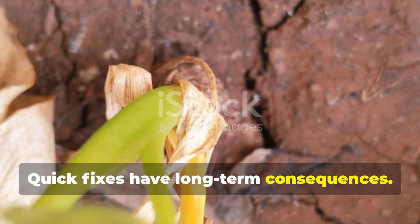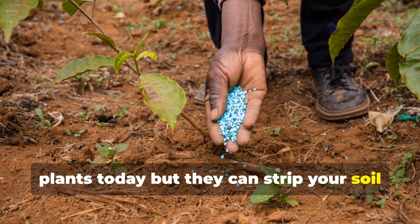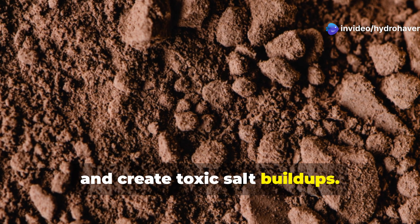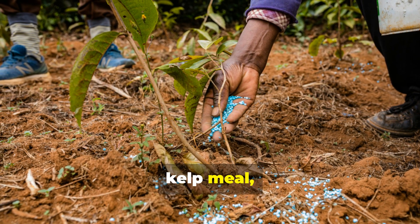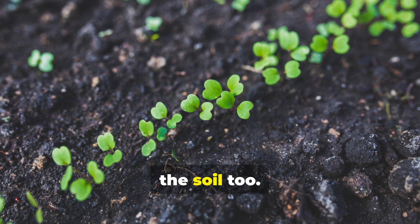Quick fixes have long-term consequences. Synthetic fertilizers might green up your plants today, but they can strip your soil of organic matter, kill beneficial microbes, and create toxic salt buildups. Instead, focus on slow-release natural options like worm castings, kelp meal, bone meal, or fish emulsion. These not only feed your plants — they feed the soil too.